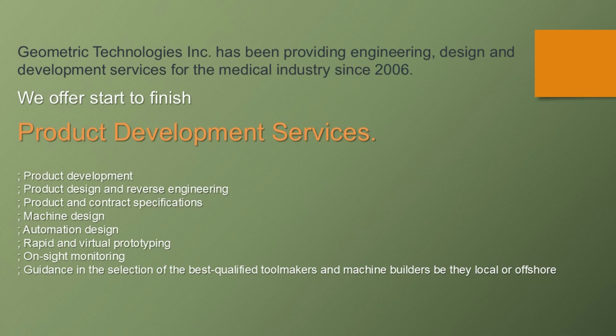We offer complete product development services: development, product design, reverse engineering, product and contract specifications, machine design, automation, rapid and virtual prototyping, on-site monitoring, and guidance in the selection of the best qualified tool makers and machine builders, be they local or offshore.